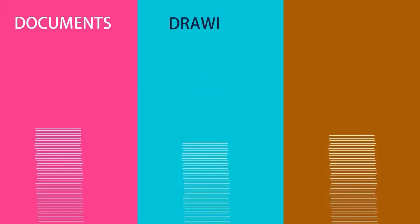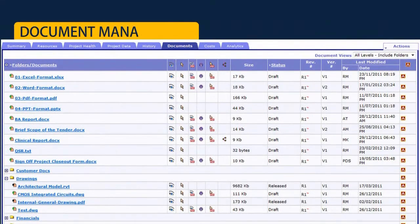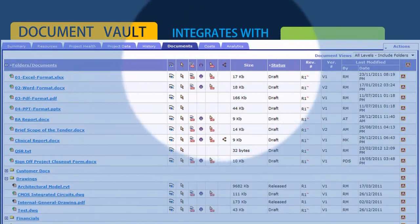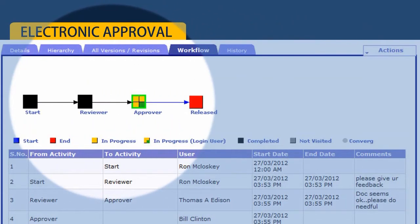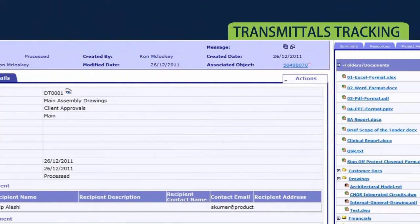In course, every project will create documents, drawings and deliverables. TouchBase has a world-class document management system with version control, a document vault, and integration with configuration management systems like Subversion, VSS and others. It has enhanced capabilities like electronic approval, automatic PDF generation and transmittals tracking.